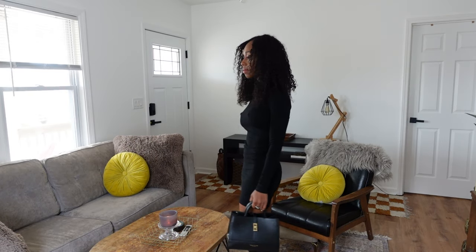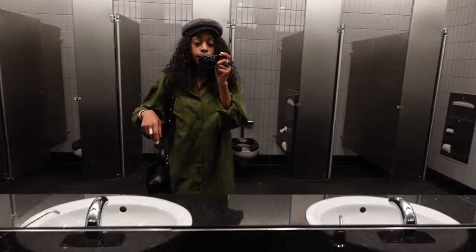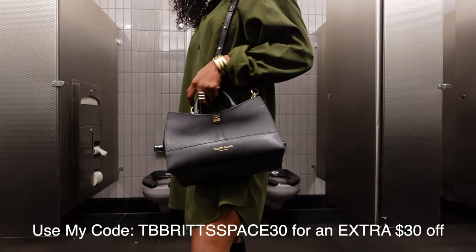I took this Teddy Blake in that outfit to a little art event and it was great. Head to the description box and use my code to get $30 off — you guys know sharing is caring, so I definitely have you covered. Order this bag, you guys, it's so cute!